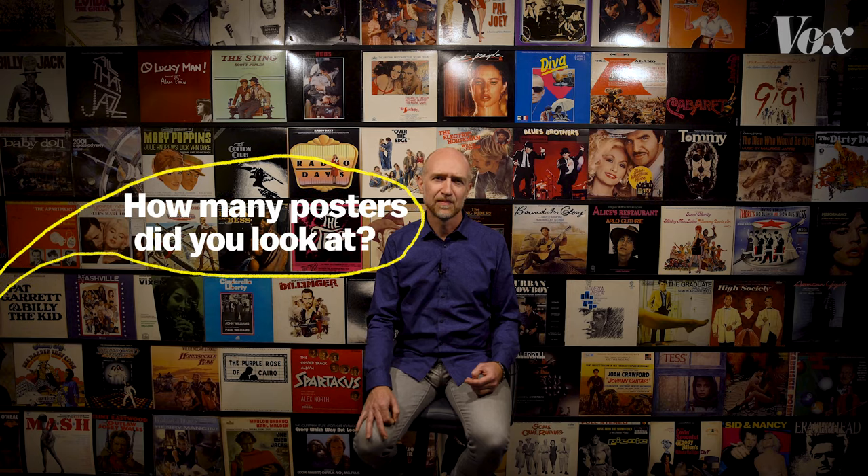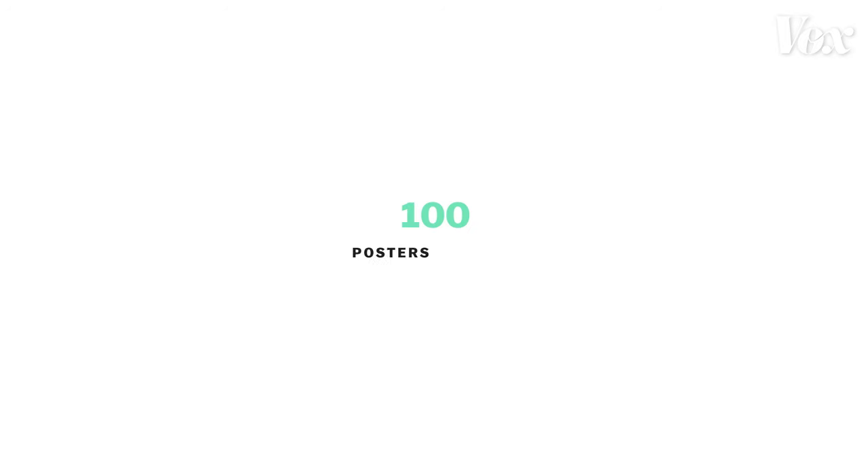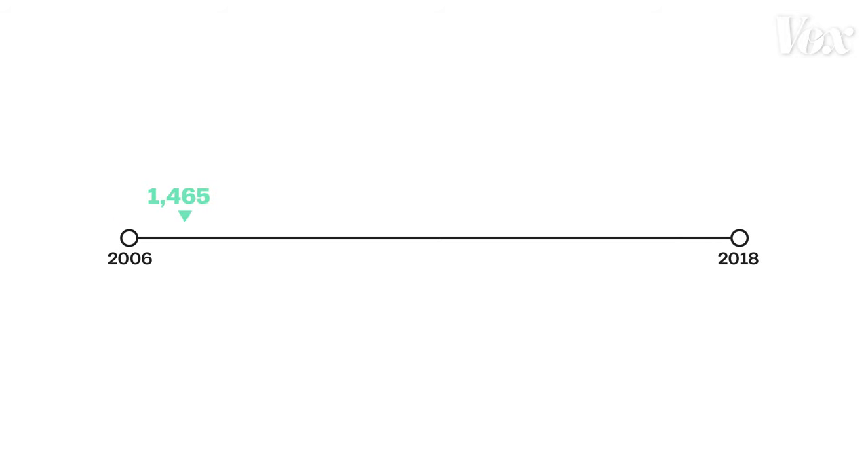How many posters did you look at? I look at about 100 posters per month, and I've been doing this series since 2006. It's a lot of posters every year.